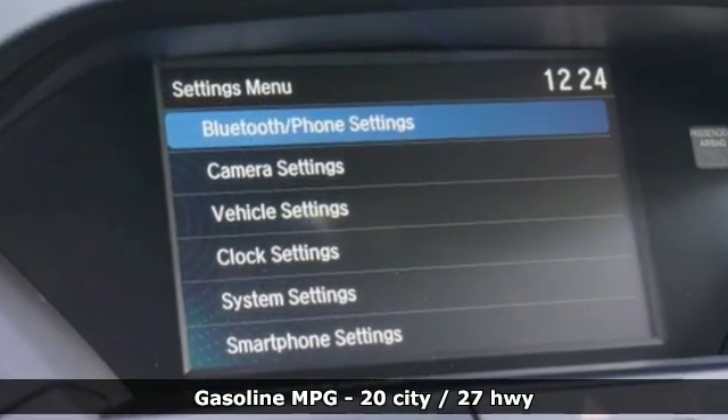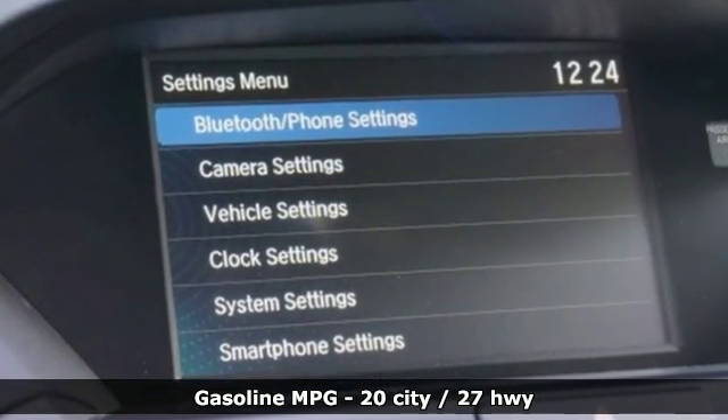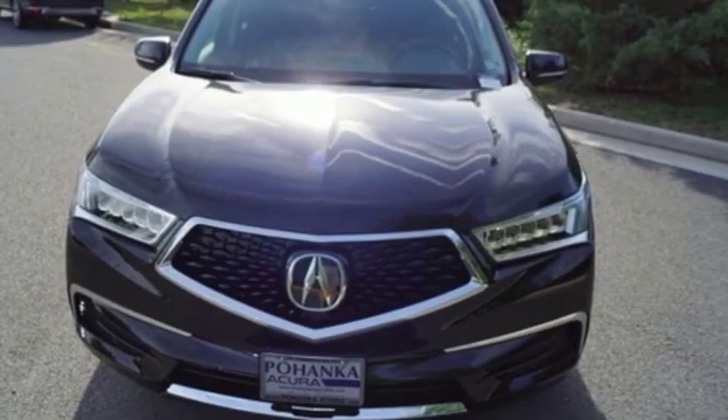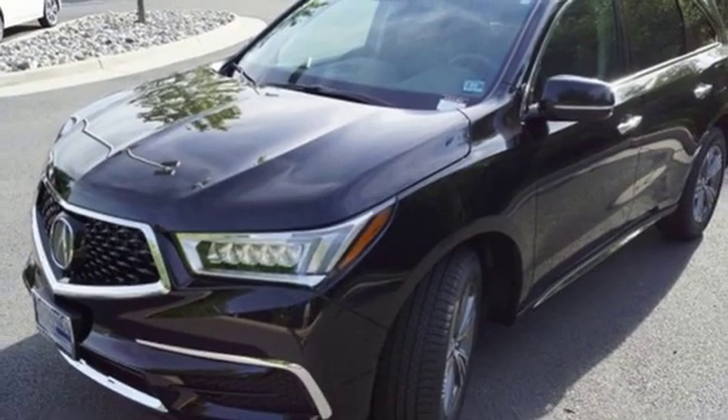Streaming audio, power heated mirrors, front heated leather bucket seats, auto tilt-away steering column, doors and push-button start proximity key.